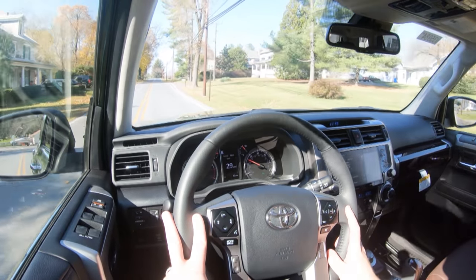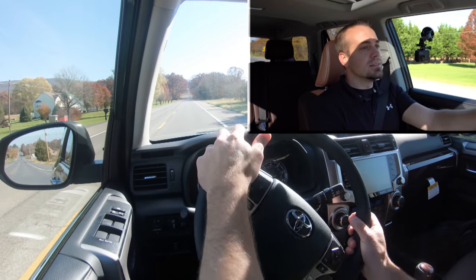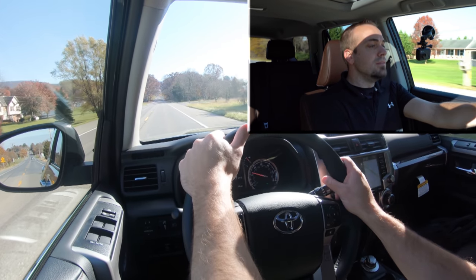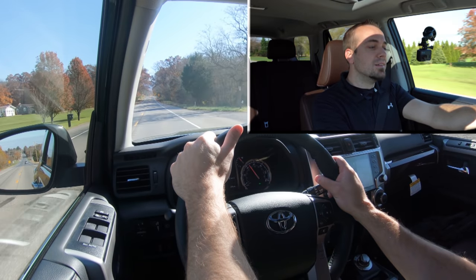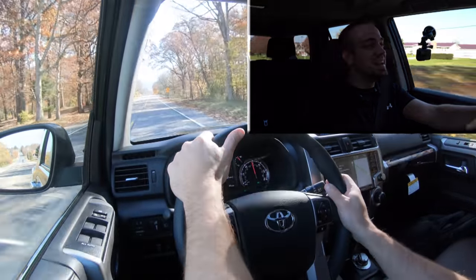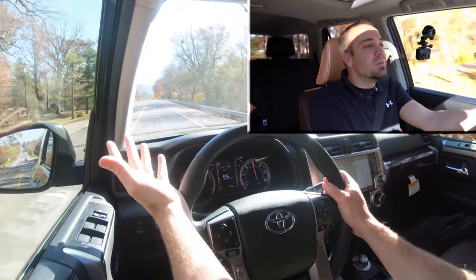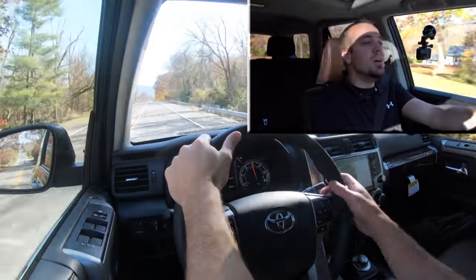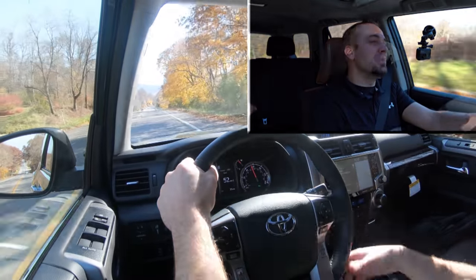Let's go ahead and put that acceleration to the test. I'm going to find a straightaway and see how quickly we can get the 2022 Toyota ForeRunner up to speed. You can tell this thing is a beast — not the quickest thing in the world obviously for the size of this vehicle, but that's not really what this vehicle is known for anyway. There's plenty of acceleration to merge onto the highway.